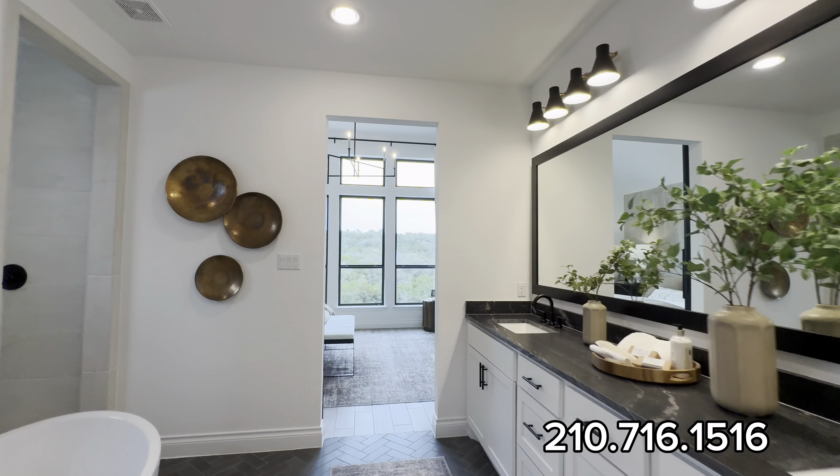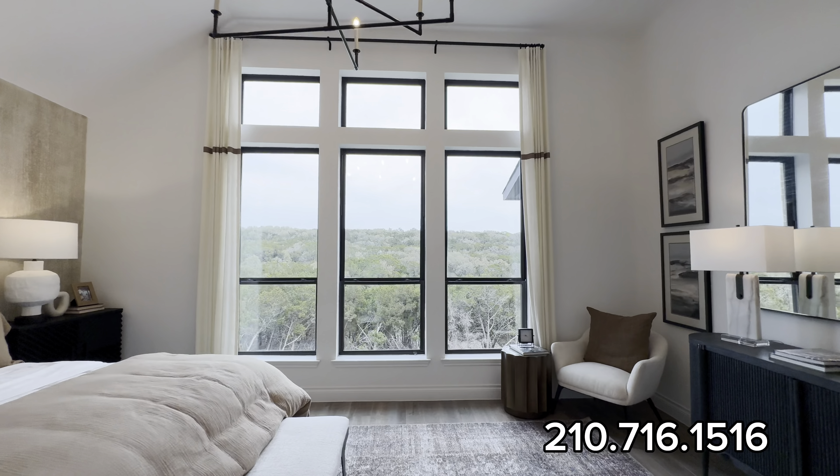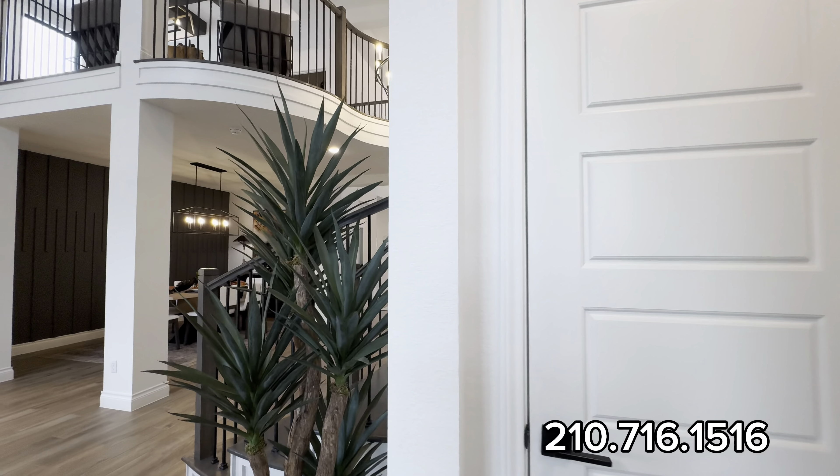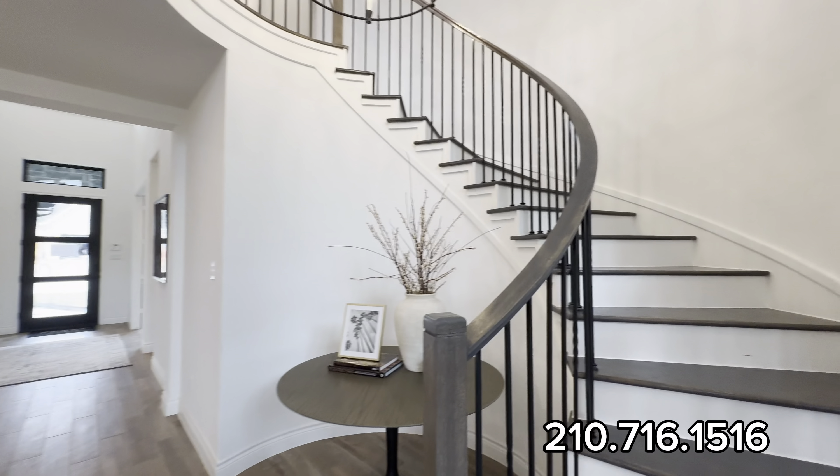This builder is Perry Homes — very elegant, very popular in the San Antonio surrounding areas. This isn't the only area; they have multiple communities beyond TPC Parkway and Cibolo Canyons.